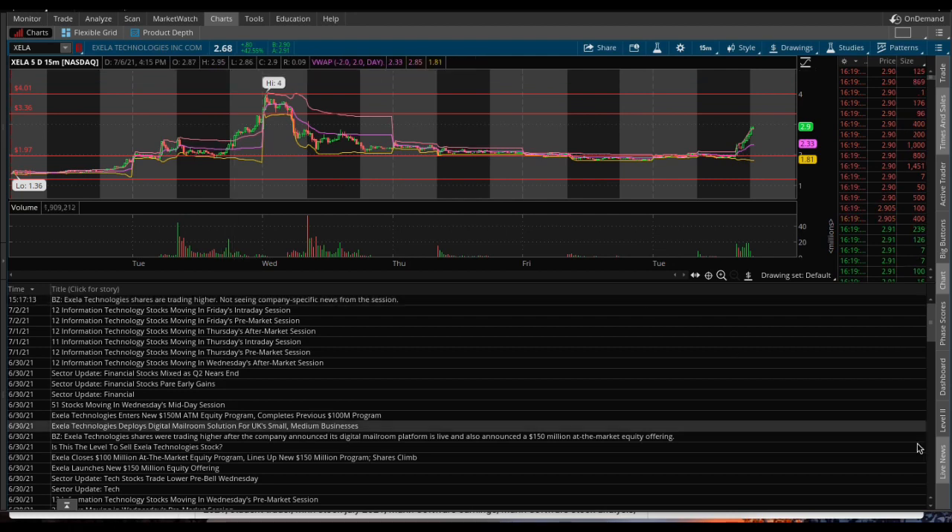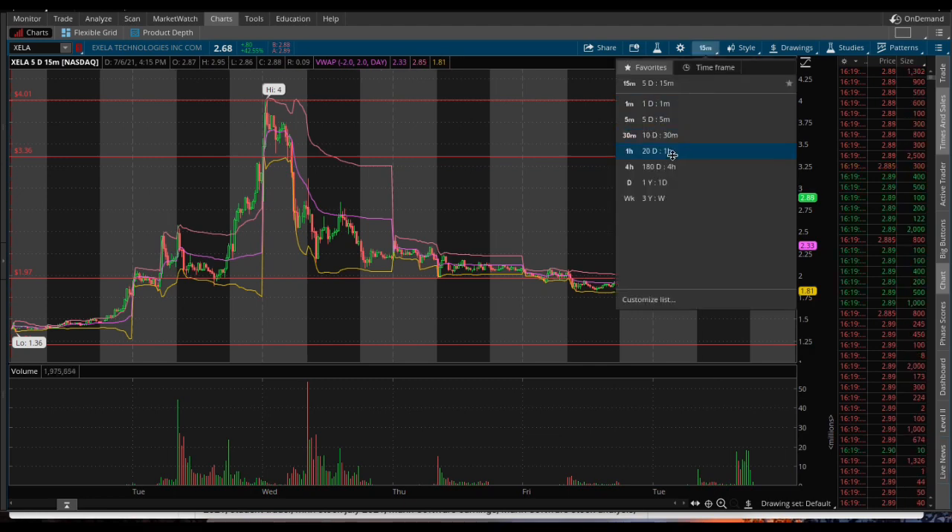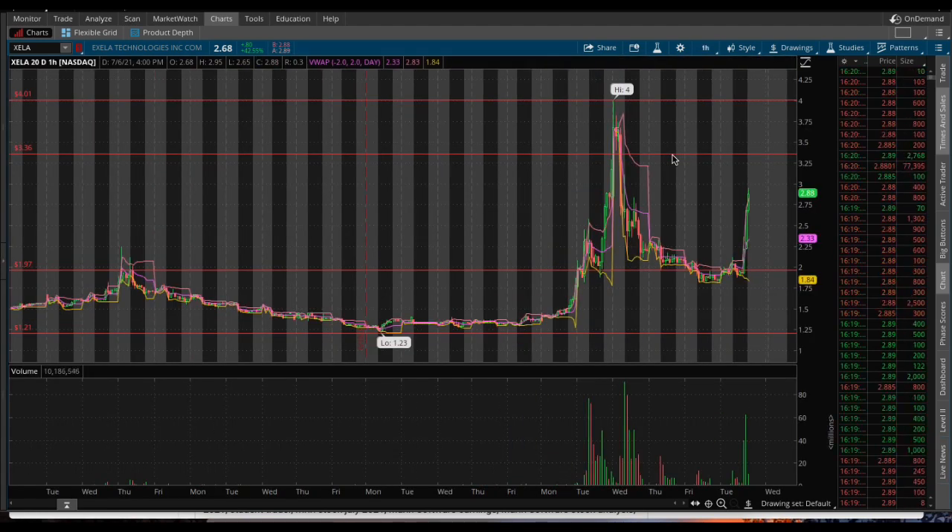Besides that, no real news — just a featured article. I do like this stock. I guess I just got in on it and chased it a little bit. But hey, my stop's at $2.75, so I won't lose that much money if it goes against me.